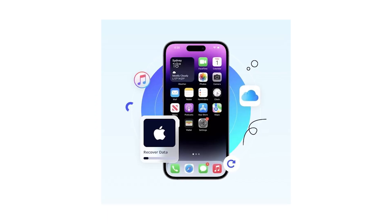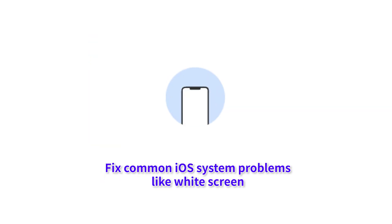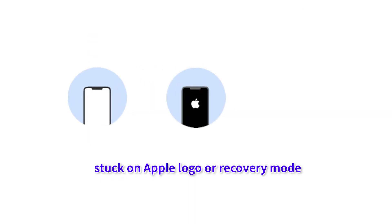We highly recommend AnyRecover to fix this. It is an all-in-one data recovery tool that not only protects your data, but also fixes common iOS system problems like white screen, stuck on Apple logo, or recovery mode.